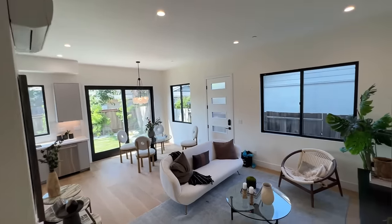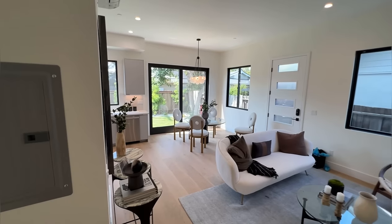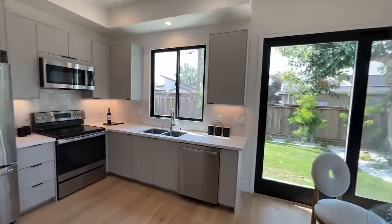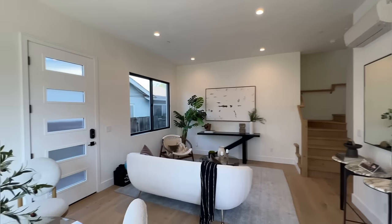You guys can see it's a fully functional, comfortably livable ADU unit, which is amazing. And it adds so much value to the house and to the homeowner's lifestyle. Let's take a look one more time — beautiful space, guys.